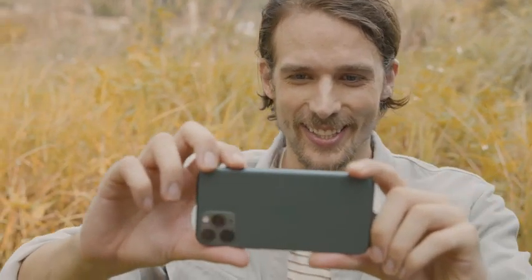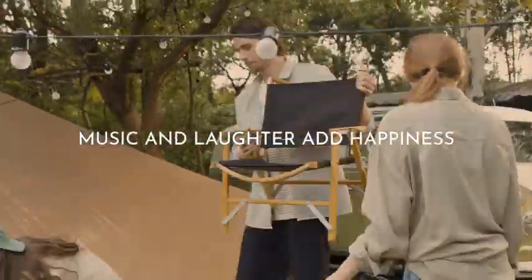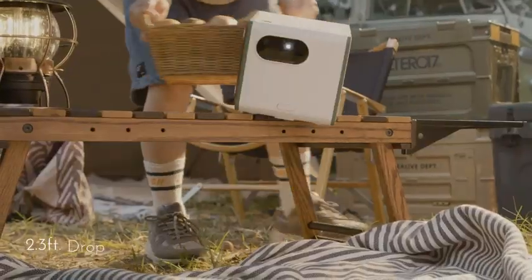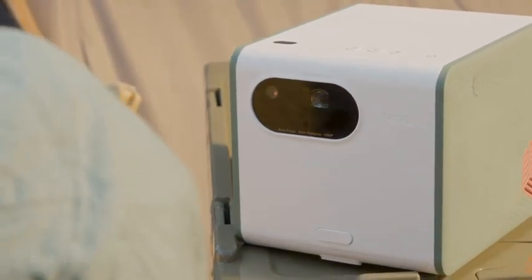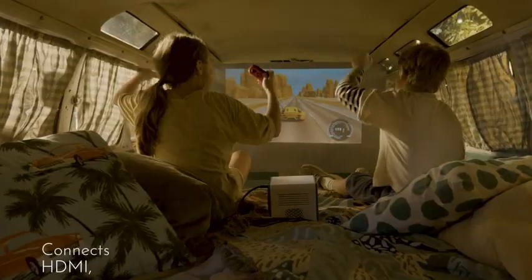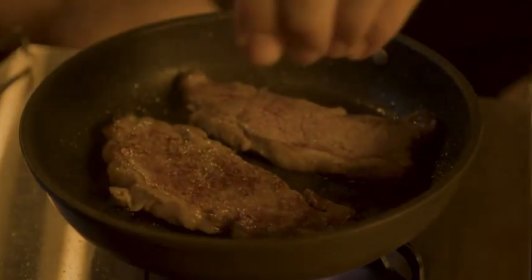Number 3: BenQ GS50 1080p Wireless Outdoor Projector. Although it costs more than the Anker Mars 2 Pro, this BenQ has more accurate color and a better picture overall. With 1080p resolution compared to the Anker's 720p, you're less likely to see pixel structure or a screen door effect when watching from close-up or with a really big image size. In most cases, however, 720p is just fine, making the Anker a superior value.